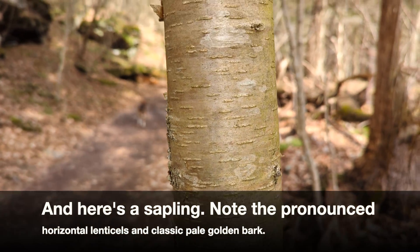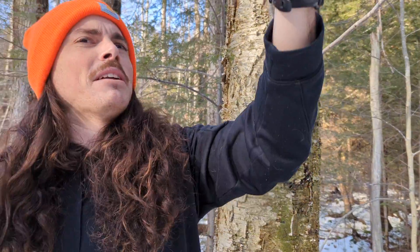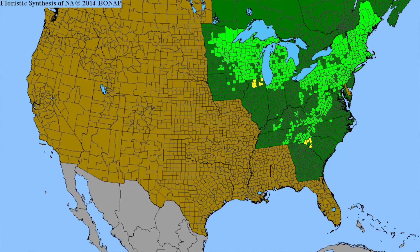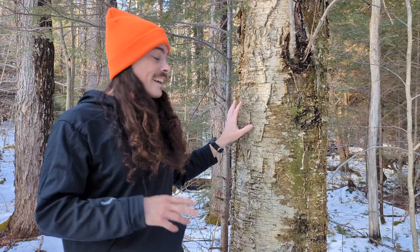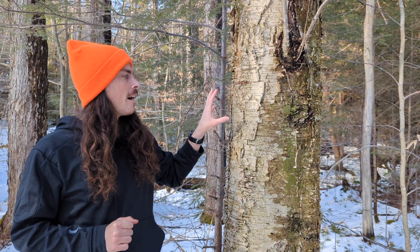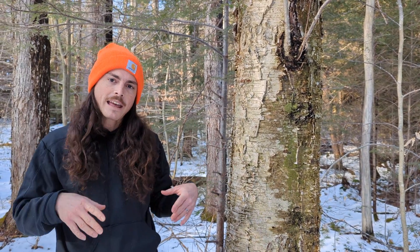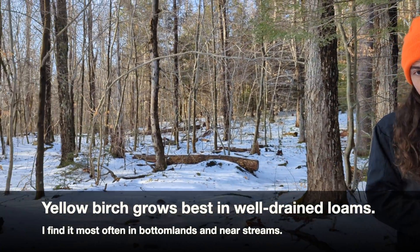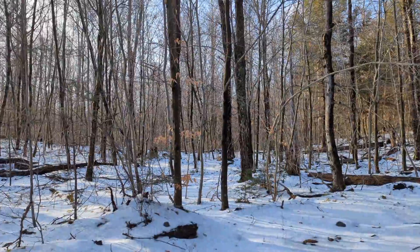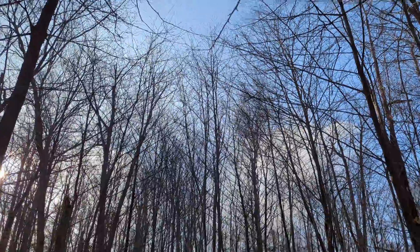Yellow birch is called Betula alleghanensis for a reason — it is really at home in the Allegheny Mountains. I'd say central Appalachians and then up north in the northeastern United States, the Great Lakes area, and then southeastern Canada, like a lot of our other trees. It has a pretty broad tolerance to different habitats. I find it mostly in mesic habitats, so moderate moisture or relatively close to streams. It's kind of a big mountain species to me — I really only see it frequently up in mountain habitats.